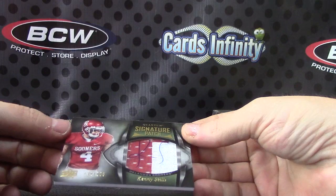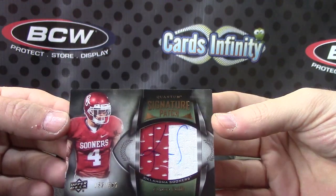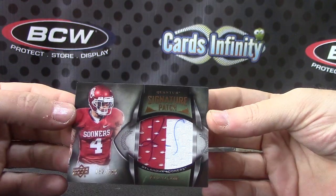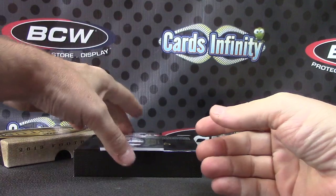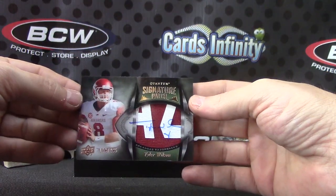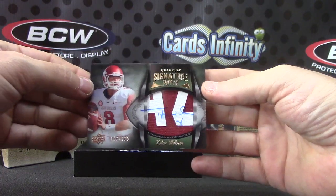Acetate patch autograph, Kenny Stills, number 265. And the last one, 265 — Tyler Wilson signature patch acetate. A lot of acetate autographs in that one.